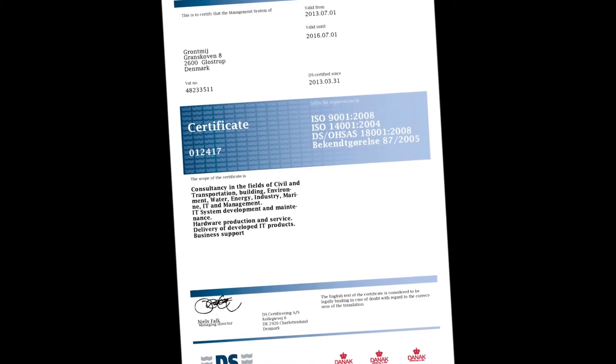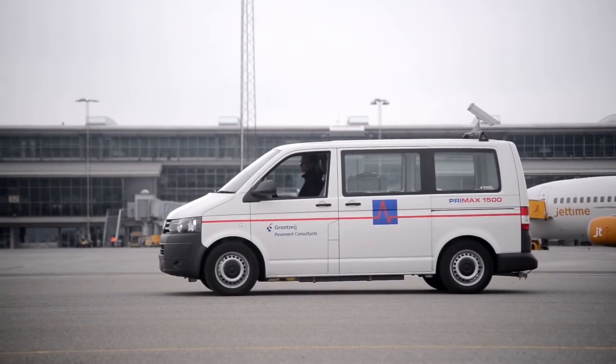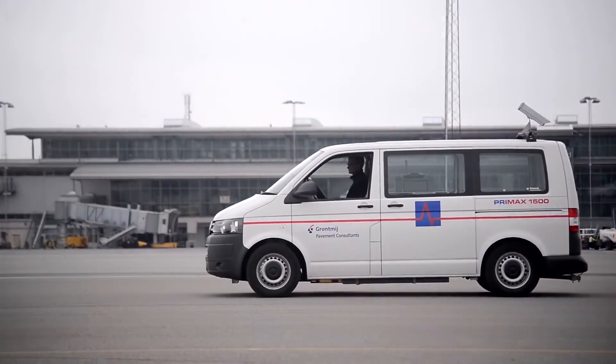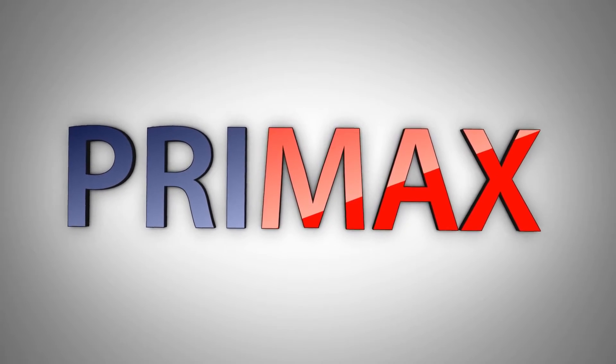Being the only company with ISO certification is your assurance of a high-quality product, and we strive to deliver the best within falling-weight deflectometer technology. This is why we say, Premax — innovation with excellence.